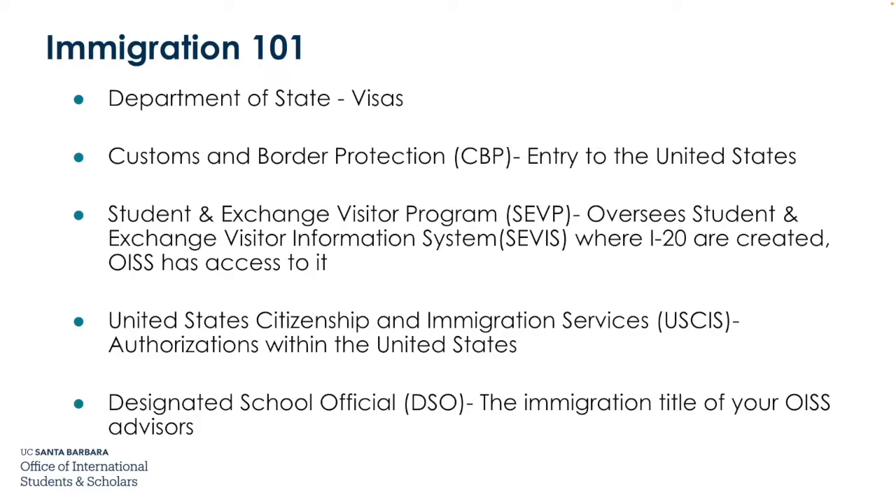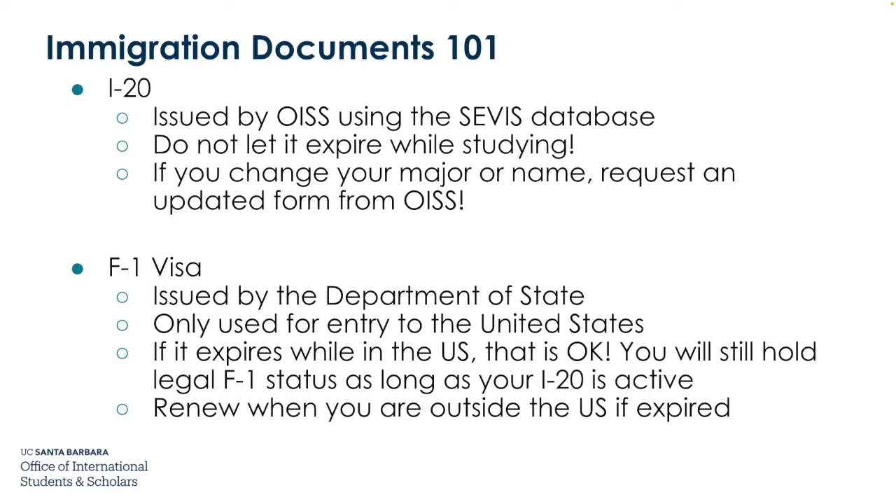Designated School Officials, or DSOs, are the immigration title of your OISS advisor. The I-20 is your F-1 immigration document, issued by OISS using the SEVIS database. Do not let it expire while studying. If you change your major or name, request an updated form from OISS. The F-1 visa is issued by the Department of State and is only used for entry to the United States. If it expires while you're in the U.S., that is okay — you still hold legal F-1 status as long as your I-20 is active. You can renew your visa when you are outside of the U.S.